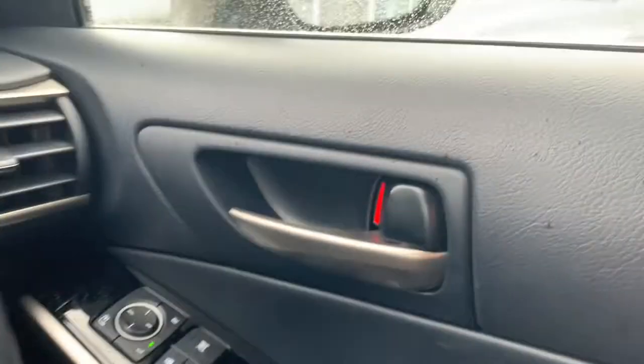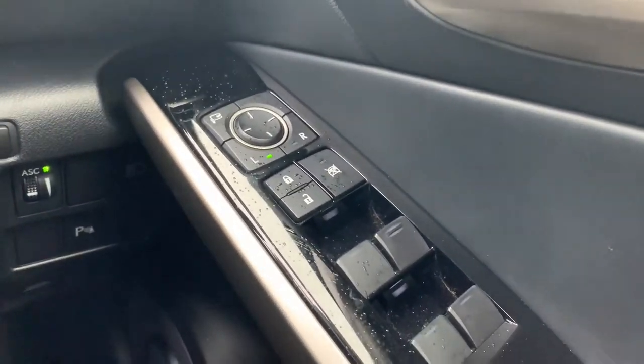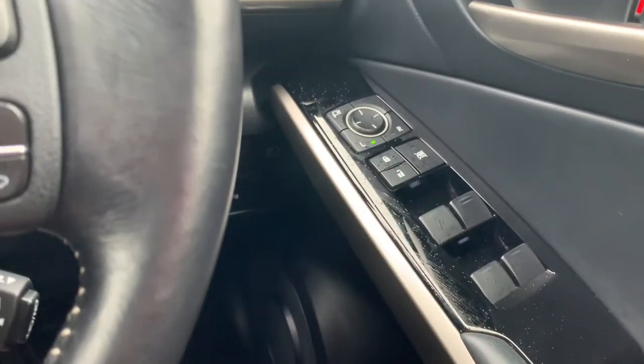On the driver's door card you've got electrically adjustable mirrors, your child lock located just here, and last of all electric windows for all four windows. So that's the interior.